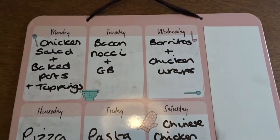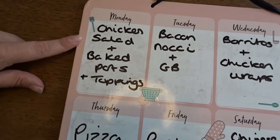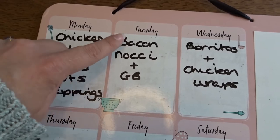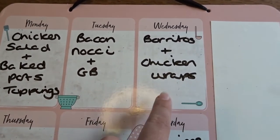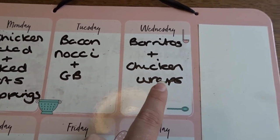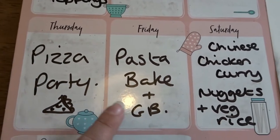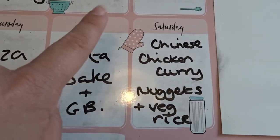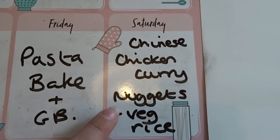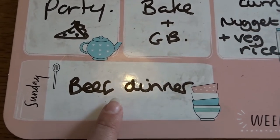Here's the meal plan for the next two weeks — this is the one that sits on the fridge. Tonight, Monday, we're having chicken salad with baked potatoes and different toppings like cheese and beans. Tuesday I'm making homemade gnocchi with a bacon and tomato sauce and garlic bread. Wednesday I'll make a big batch of slow cooker chili — burritos for me and Tom, chicken wraps for the boys. Thursday is pizza party night since Friday is a bank holiday. Friday we'll have a pasta bake with garlic bread. Saturday I make Chinese chicken curry for me and Tom, but those boys who find it too spicy will have chicken nuggets with vegetable fried rice.